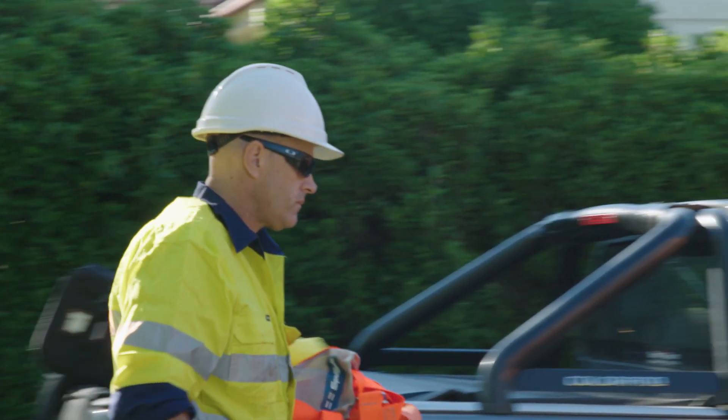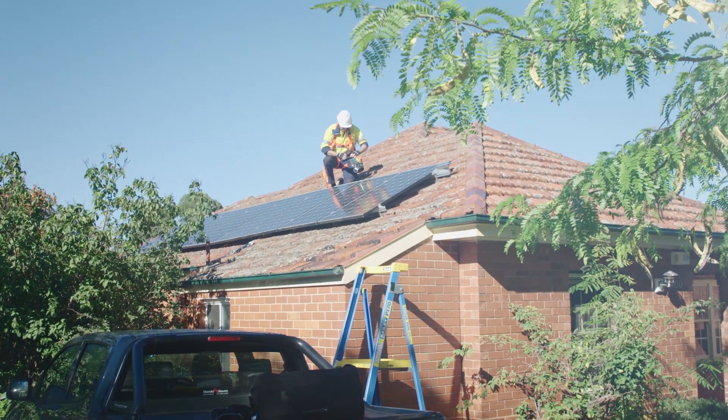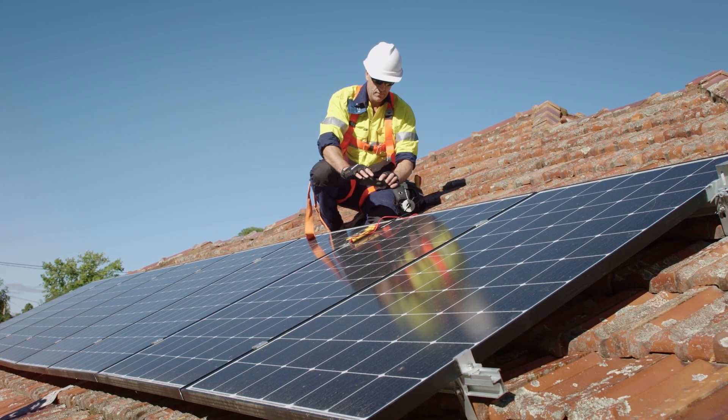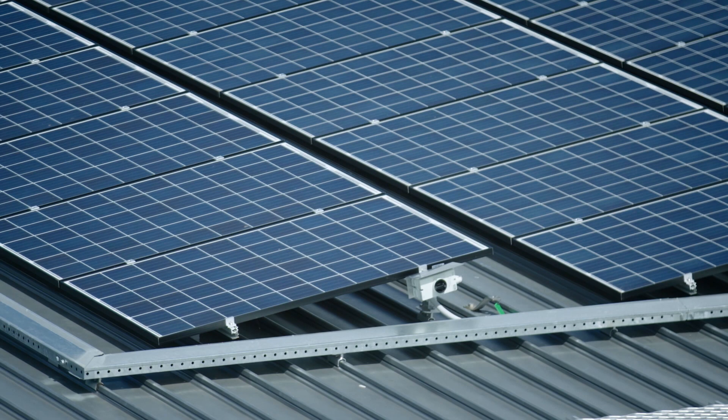So many different companies, it's quite scary for the consumer to make a decision about who to go with. Having installers that use this app, the consumer can have peace of mind that their solar panels are genuine. The benefits of having this app would be time saving, just quick and simple, and accuracy. There's no faking the information that the app's going to collect.